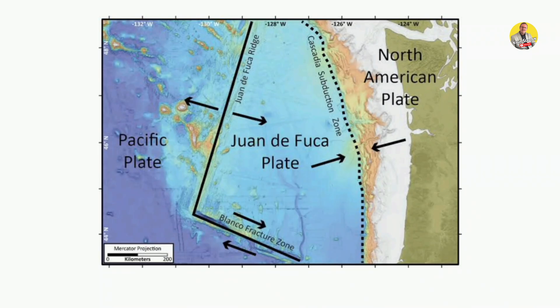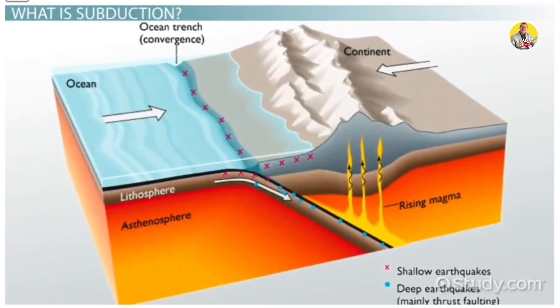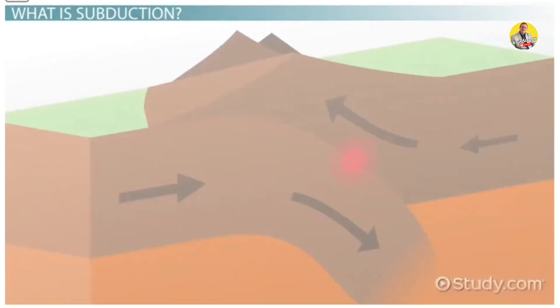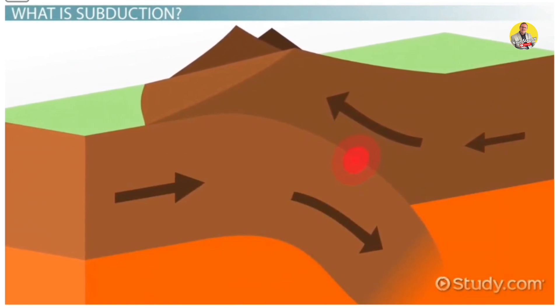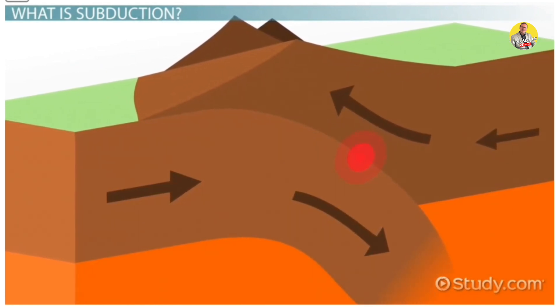The Pacific Ocean is a vast oceanic plate. The Juan de Fuca plate is a minor plate that runs along the coasts of Northern California, Oregon, Seattle, and Vancouver. A tiny oceanic plate, often known as a microplate, is subducting beneath the North American plate. Due to its greater density, the Juan de Fuca plate subducts beneath the North American plate.